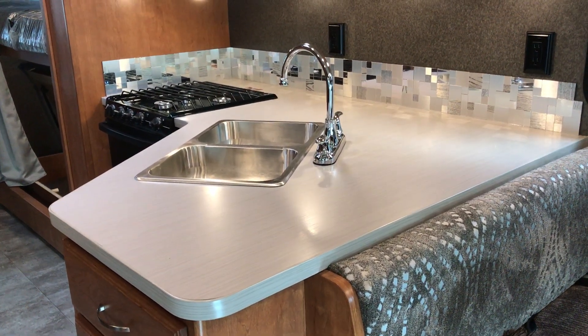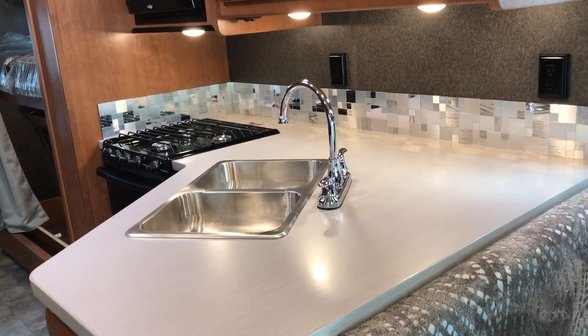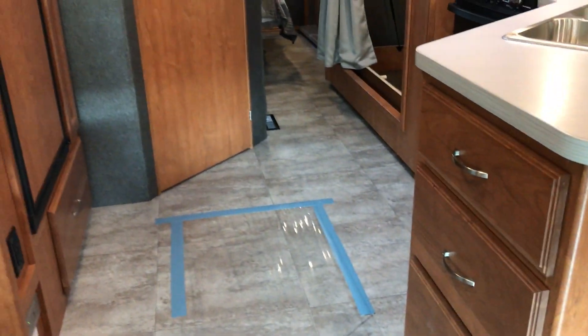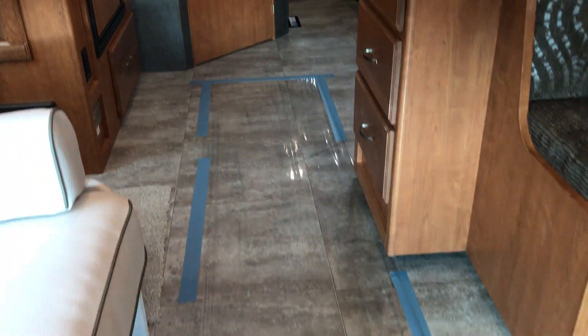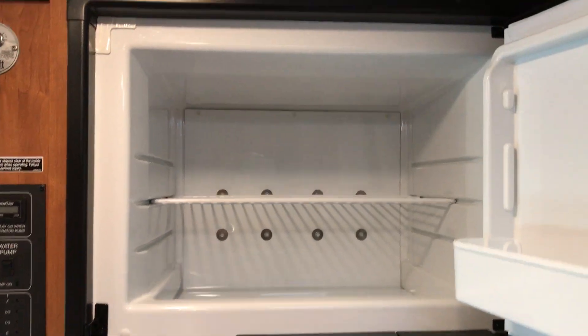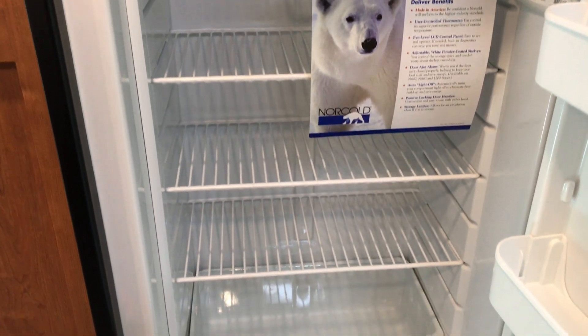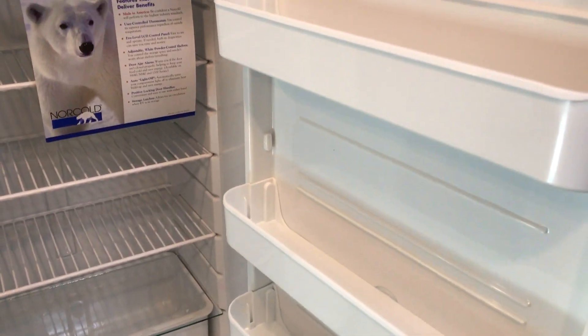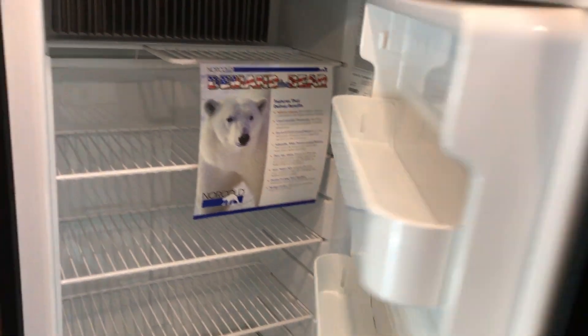You can use that counter space for your coffee maker, toaster oven, mixer, blender, things of that nature. And of course you can see plenty of storage. Notice how there's no carpet on the floor whatsoever — it's all hard flooring, even under the dinette. This is going to give you an eight cubic foot refrigerator by Norcold. You can see plenty of freezer space, a little shelf in the door, plenty of shelving, little storage drawers below, and door shelves that are removable and adjustable. The pantry is right next to it.